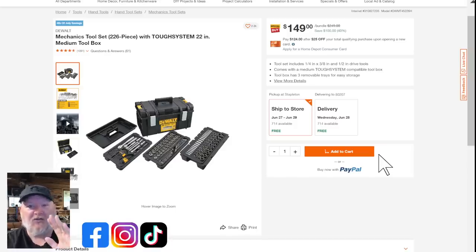We've got the DeWalt Tough System. I love these. If I were a pro right now, I'd be looking at the DeWalt Tough Stack. The Milwaukee Pack-Out is probably the best system out there, but it's basically made of palladium — ridiculously expensive. The Tough Stack is good enough for most people, fits all your hand tools, and at $149 you're getting the 226-piece tool set with Tough Stack and three trays.